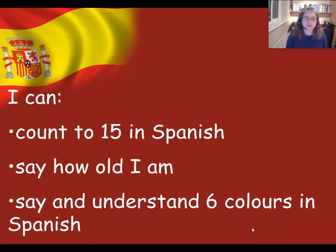So what we're going to be doing today is, first of all, recapping those numbers up to 15, then recapping how to say how old you are. And finally, some new learning. We're going to be starting to learn the colours and we're going to learn how to say and understand six different colours in Spanish.